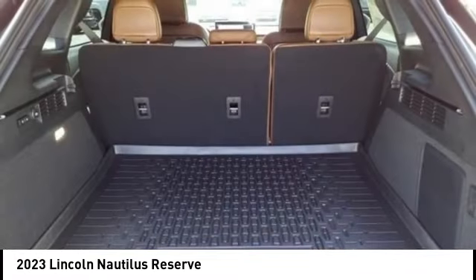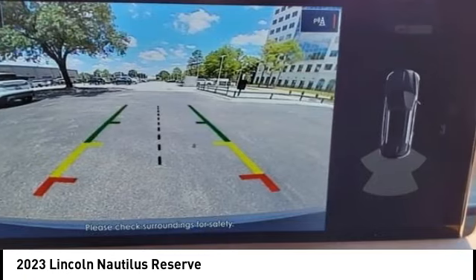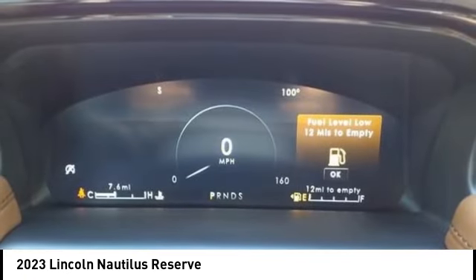Speed control and four-wheel disc brakes. If you like it online, you'll love it in your driveway — take it for a spin today.